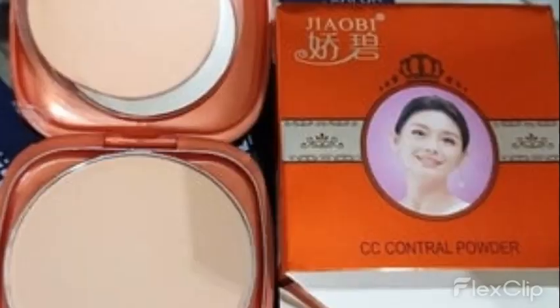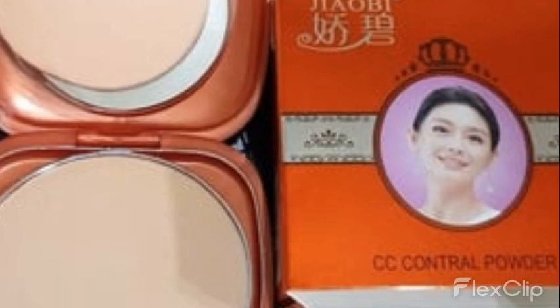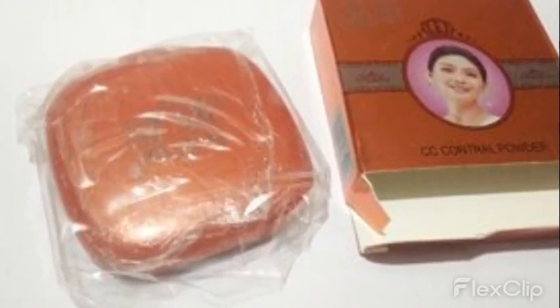Some people are selling fake Xiaobi Compact. We are requesting you buy original Xiaobi Compact Powder from www.mahzabeen.in.